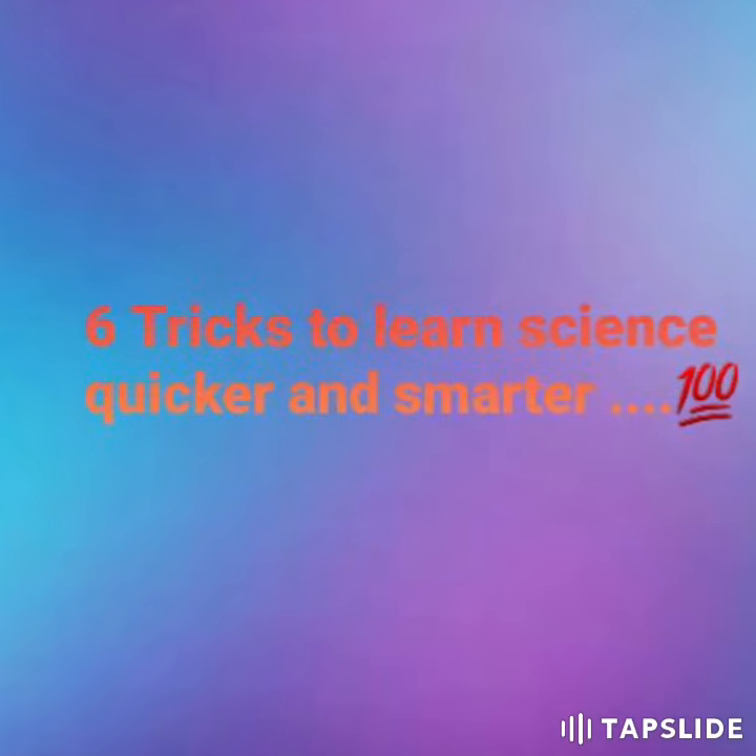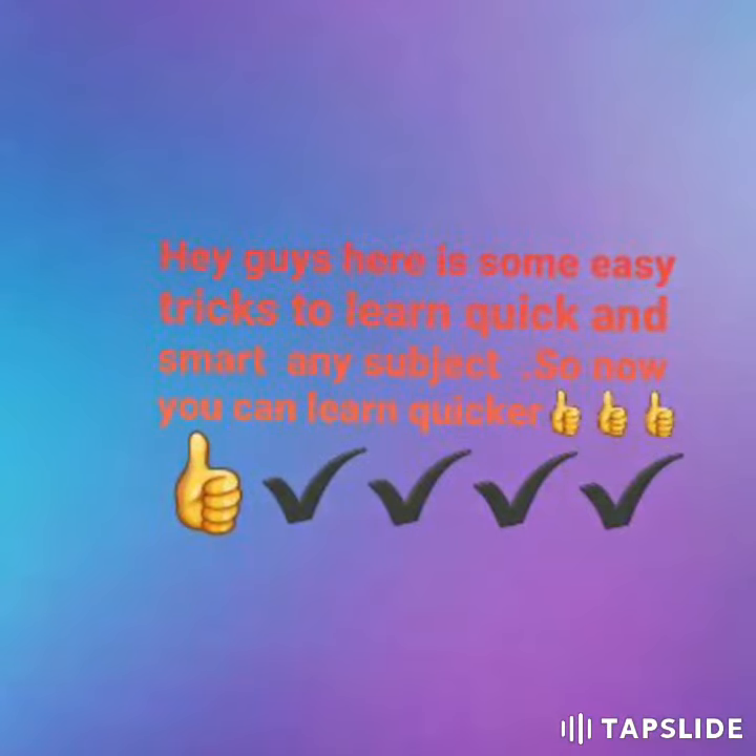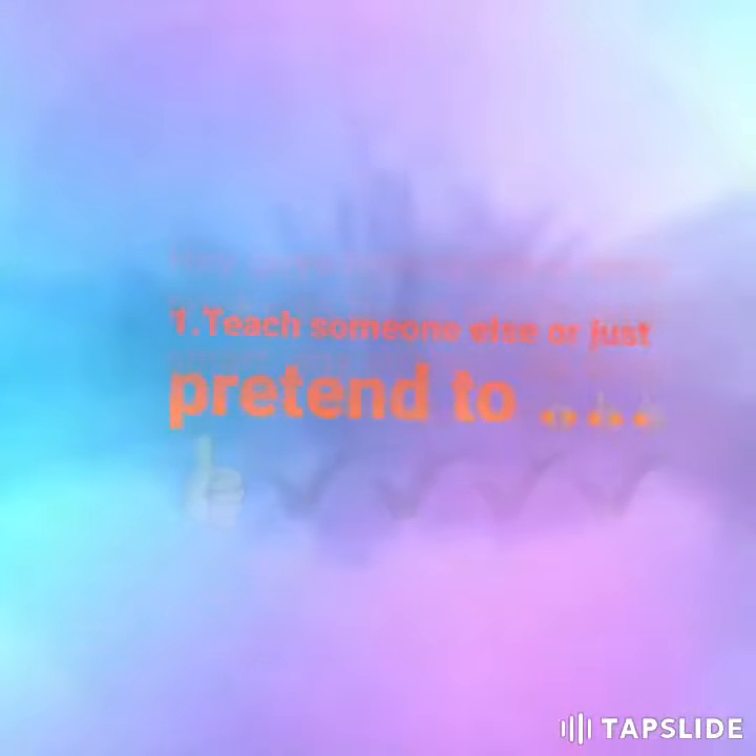Hi guys, welcome back to my channel. Today I'm going to tell you some easy tricks to learn science. There are six tricks for you. The first trick is to teach someone else, or just pretend to.